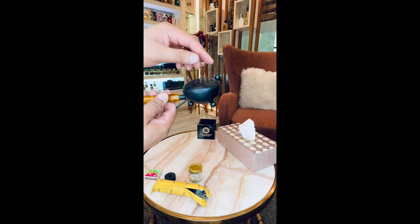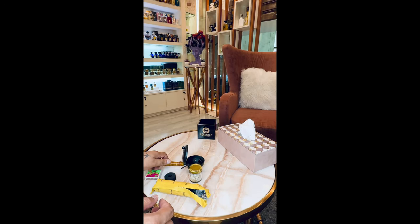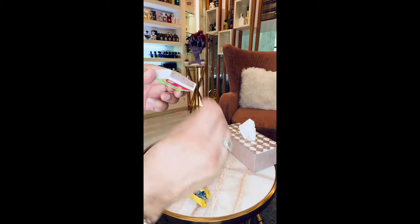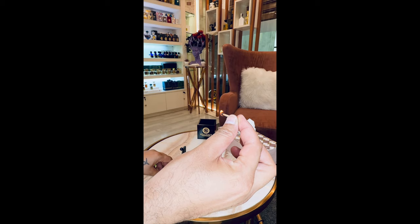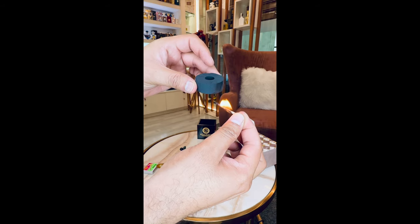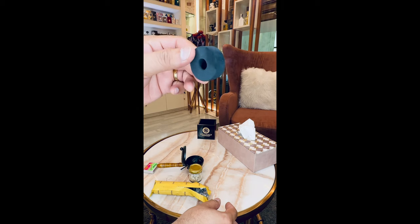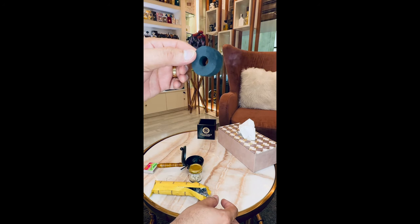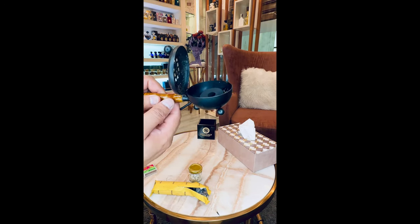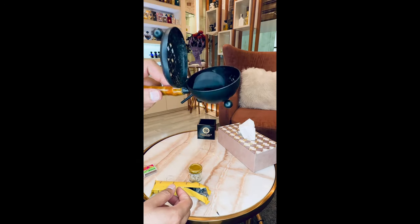In the first step, open the bakoor burner and place the charcoal inside. I'm just showing you for demonstration purposes, but at home please make sure that you hold the charcoal with tongs, else you'll get hurt — do not do it the way I'm doing it right now. As you can see, the coal is burning. Now I'll just put it in the bakoor burner so the coal can completely get burned — it takes about half a minute to a minute.